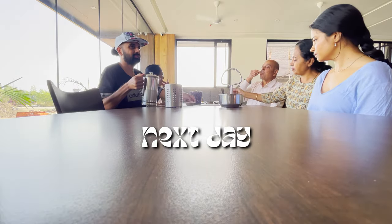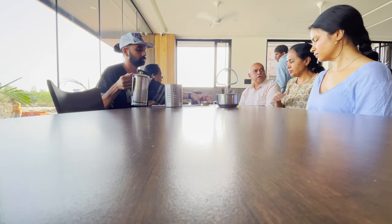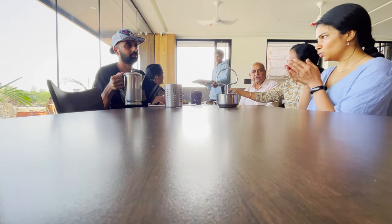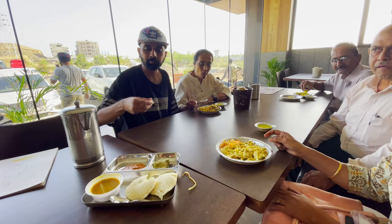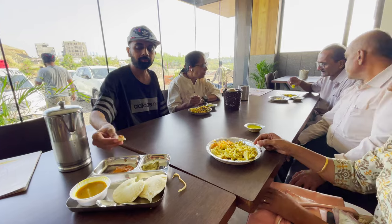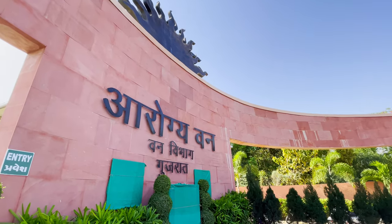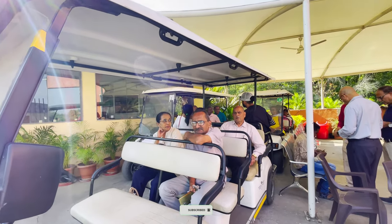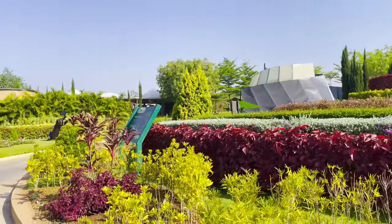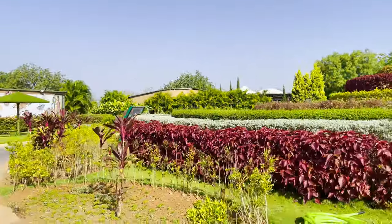On the second day we checked out from the hotel and went to Skon Gathiya to have breakfast. It was so hot on the second day as well, so we decided to visit only two places: Arogyadham and the Cactus Garden. The entry ticket for Arogyadham was 50 rupees, and the cart ticket was 100 rupees per person. Here you will get to know about all the medicinal plants.